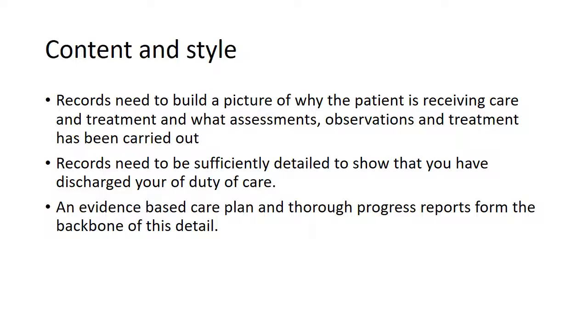Records need to build a picture of why the patient is receiving care and treatment and what assessments, observations and treatment have been carried out. Records need to be sufficiently detailed to show you've discharged your duty of care. The backbone of this is an evidence-based care plan and thorough progress reports.